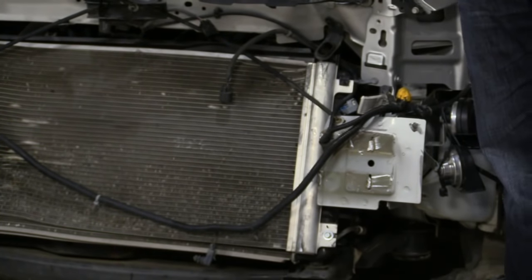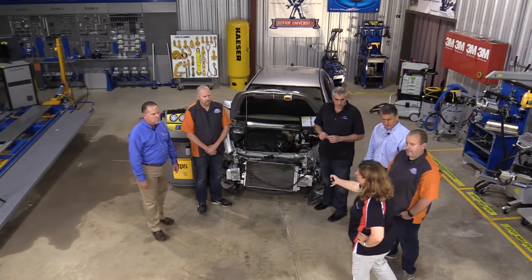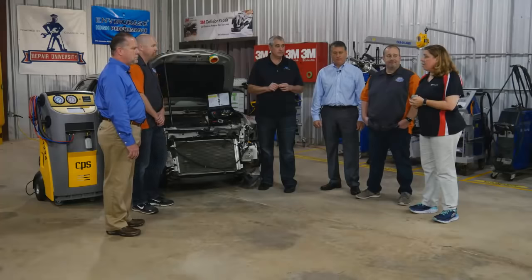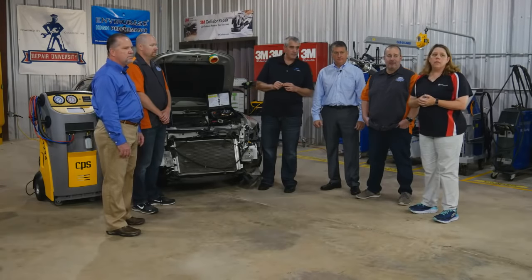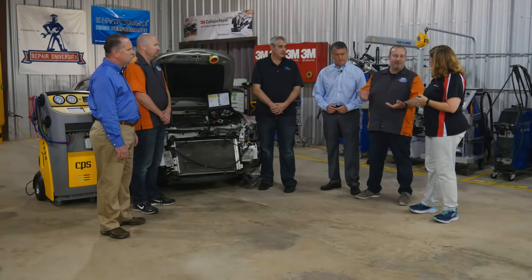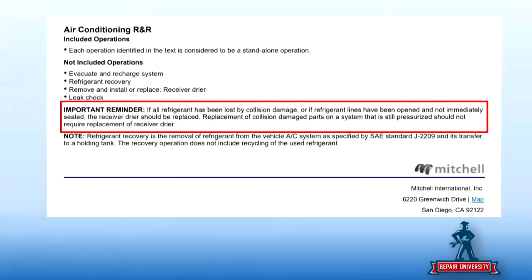In most cases, desiccant isn't available to be serviced separately from the accumulator — whether it's a receiver dryer or an accumulator, that desiccant needs to be replaced. Mitchell, in their guide to estimating, calls it out in the AC R&R section: if the system has been open for about 24 hours, that generates the necessity to replace desiccant. I can't think of a car I ever got to the shop in under 24 hours and got it capped off after the accident.